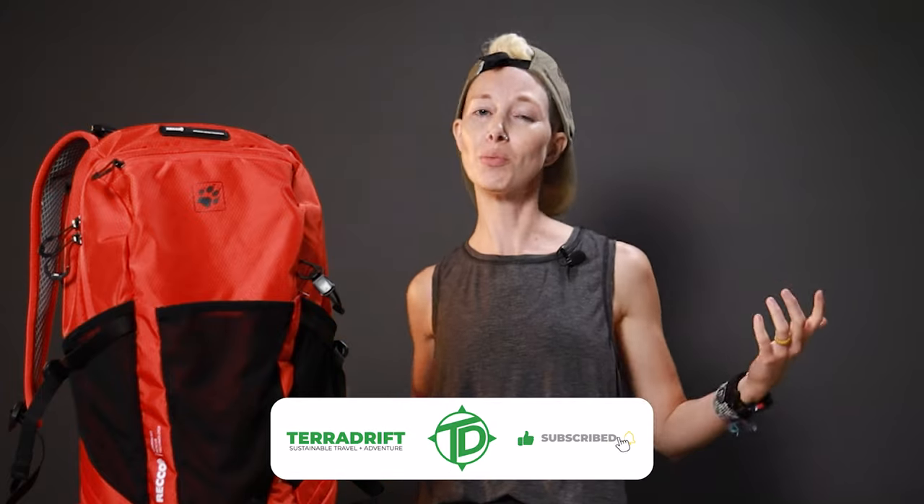And since it comes in 22, 30, and 36 liters, there's a size to suit everyone. We'll put a link in the description below. Whether you're a seasoned outdoor veteran or new to this whole hiking thing, this pack is for you. So gear up and stay safe out there. If you have any questions about the Kingston pack or Recco tech, drop them in the comments below. If you enjoyed this video, click the thumbs up, share it with all of your outdoorsy friends, and hit subscribe and ring the bell so you don't miss any of our future sustainable gear reviews.